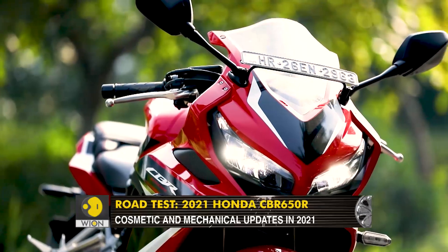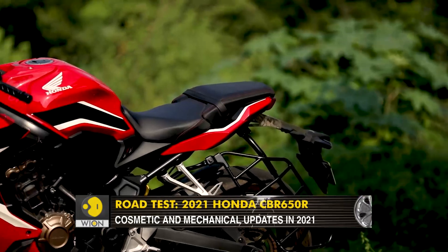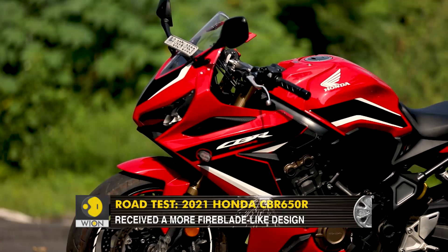So let's check out what the updated model has to offer, and whether it is still one of the best motorcycles to get into the space of performance motorcycling with.